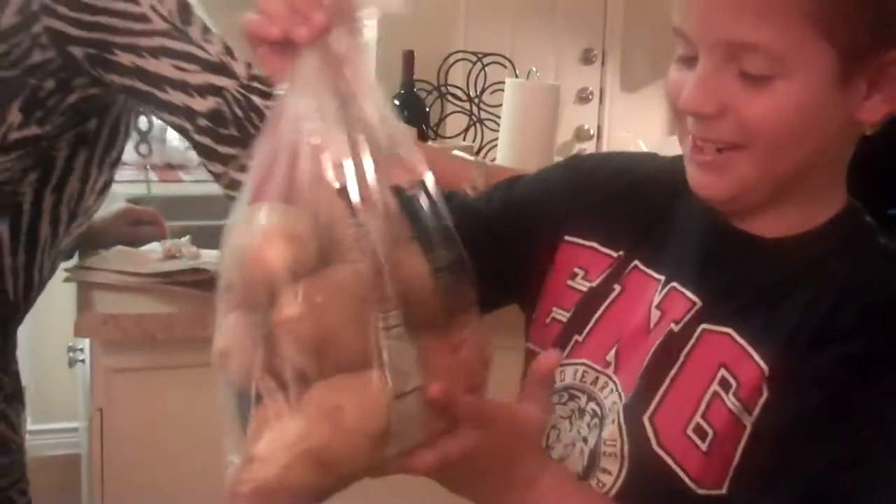Charlie is here to model our H-E-B haul. It's Sunday night. What did we get, Charlie? Potatoes.